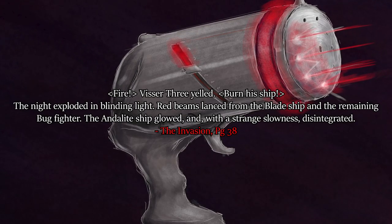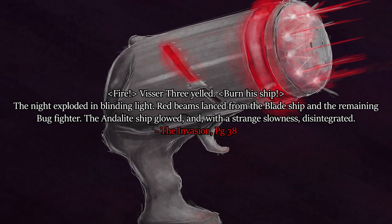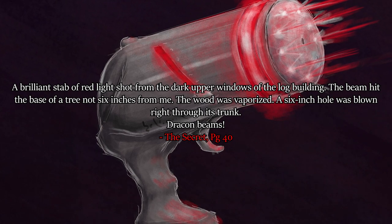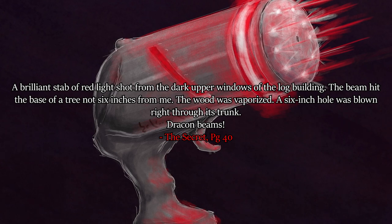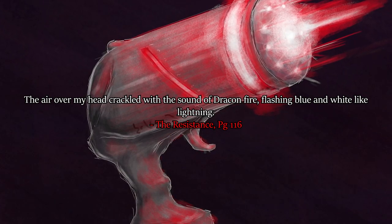What colour are the Dracon beams? We have a pretty solid answer, but there is one exception. 'Fire! Visser 3 yelled. Burn his ship! The night exploded in blinding light. Red beams lanced from the blade ship and the remaining bug fighter. The Andalite ship glowed and, with a strange slowness, disintegrated.' 'A brilliant stab of red light shot from the dark upper windows of the log building. The beam hit the base of a tree not six inches from me. The wood was vaporized - a six-inch hole blown right through its trunk. Dracon beams.' 'The air over my head crackled with the sound of Dracon fire, flashing blue and white like lightning.'